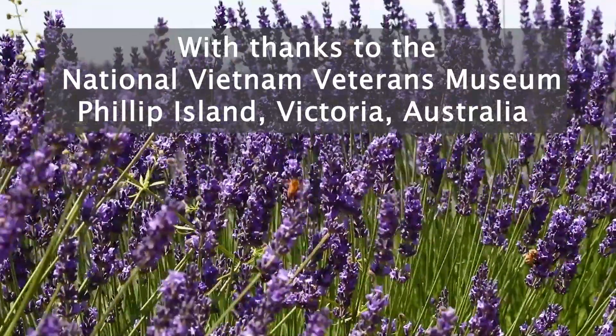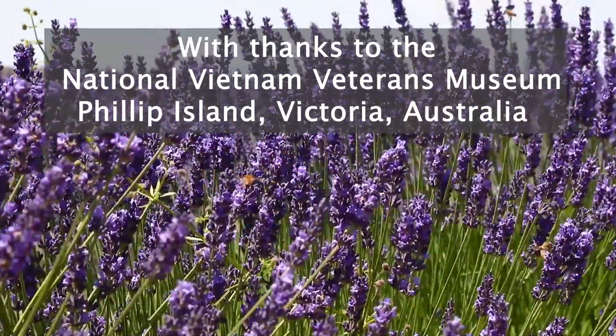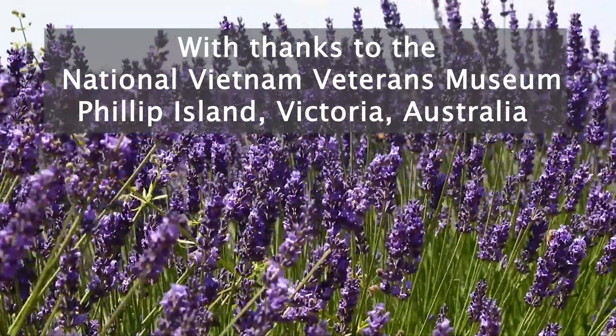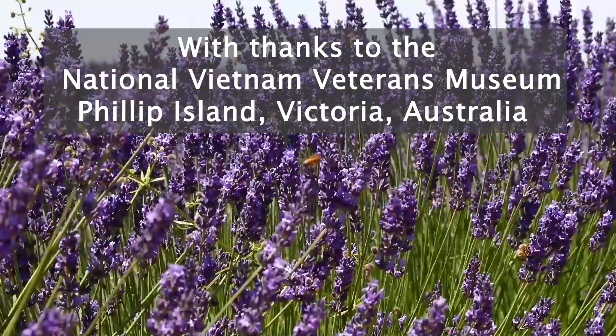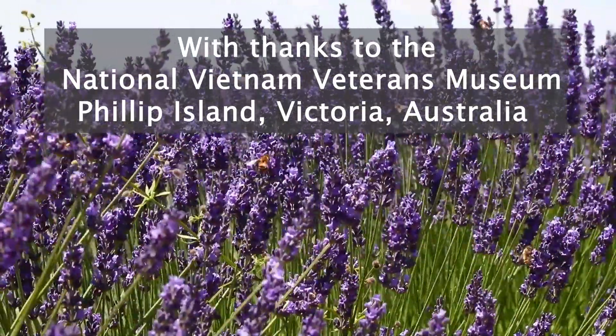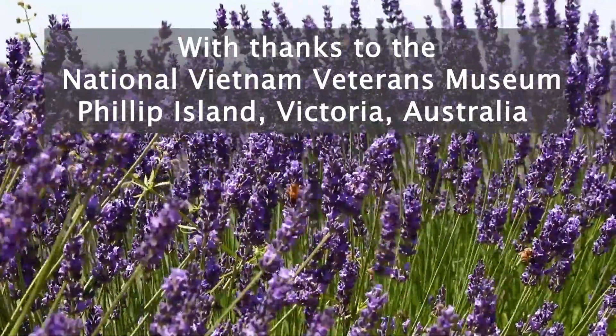They shall not grow old as we that are left grow old. Age shall not weary them, nor the years condemn. At the going down of the sun and in the morning, we will remember them.